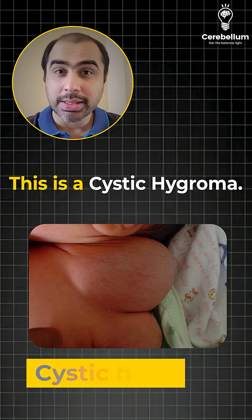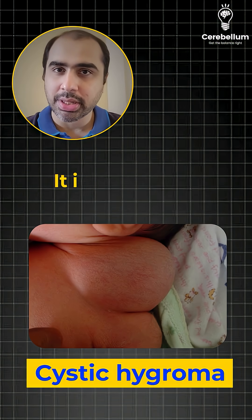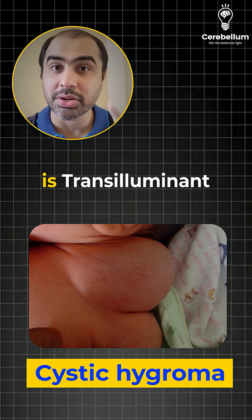Look at the first one. This is a cystic hygroma. It is a lymphatic sequestration cyst. It is congenital. It will be seen in neonates as a neck swelling which is transilluminate.